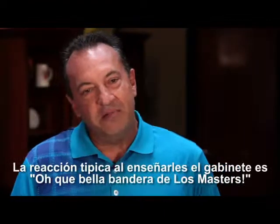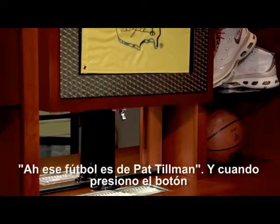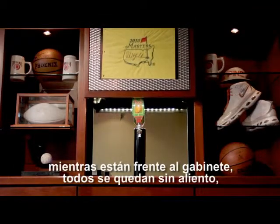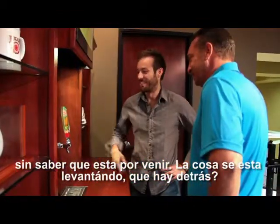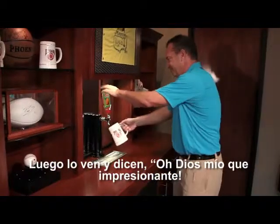The typical reaction is I'll show them the cabinet and they'll be standing there — 'Whoa, that's a neat master swag. Oh, is that Pat Tillman?' And then when I hit the button while they're standing there, everyone's aghast, not knowing what's coming up. This thing is raising up — what is behind there? And then they see it and it's, 'Oh my gosh, this is fantastic.'